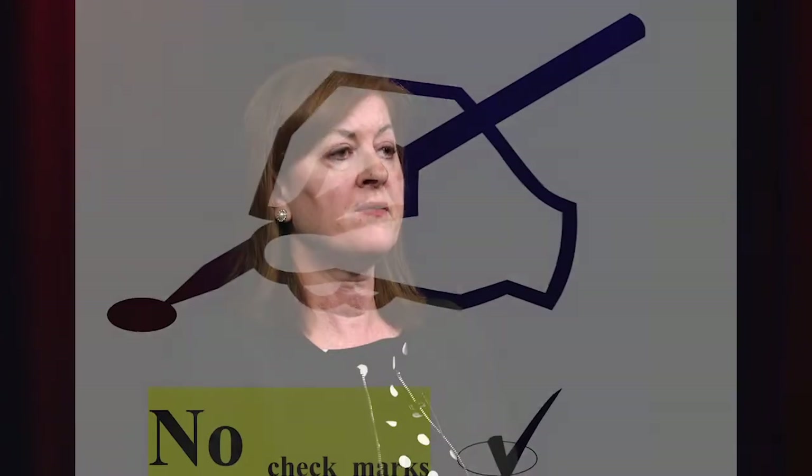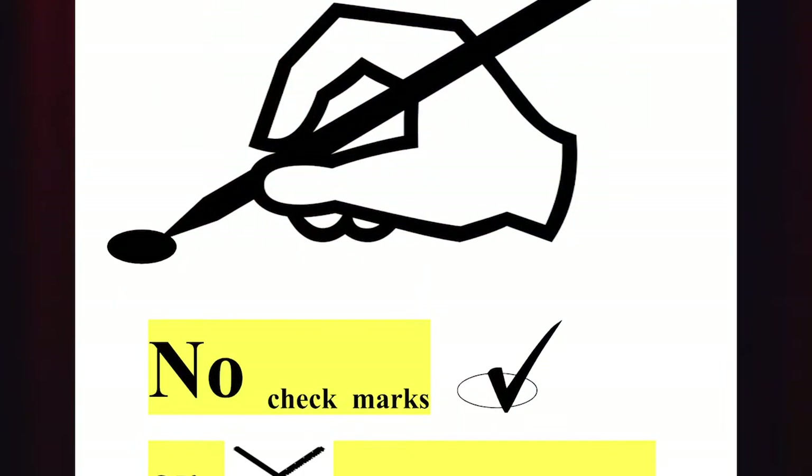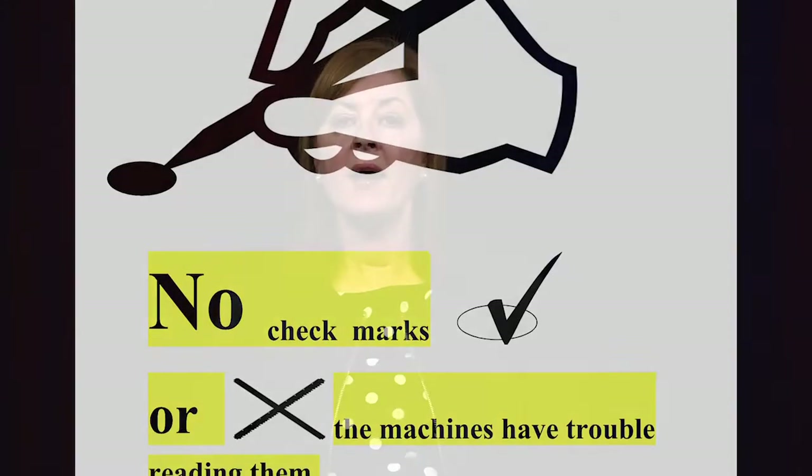However you choose to vote, the most important thing to do is to ensure that you mark your ballot correctly by filling in the oval completely. There will be three ballot questions on the back of each ballot. More information on these questions will be sent to every household by the Secretary of State.